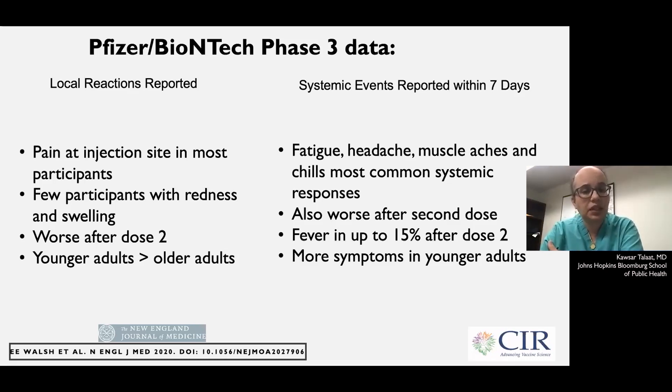The side effects seem to be a little bit worse in younger adults compared to older adults — people under the age of 55 compared to people over the age of 55. From systemic events, fatigue, headache, muscle aches, and chills are the most common systemic responses to the vaccine. These also are a little bit worse after the second dose than the first dose. You can even have some fever, and in young adults it can be up to 15% after the second dose.